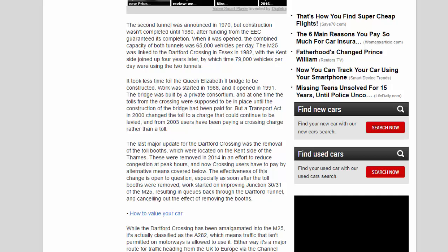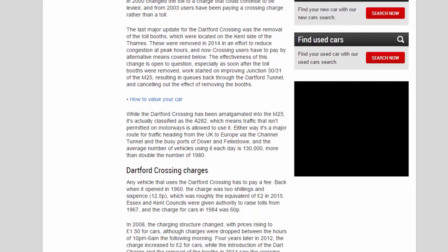The Queen Elizabeth II Bridge took less time to construct — work started in 1988 and it opened in 1991. Built by a private consortium, the tolls were originally supposed to remain until the bridge construction cost was paid off, but a Transport Act in 2000 changed the toll to a charge that could continue to be levied. From 2003, users have been paying a crossing charge rather than a toll. The toll booths on the Kent side were removed in 2014 to reduce congestion at peak hours, though shortly after their removal, work started on improving Junctions 30–31 of the M25, resulting in queues back through the tunnel and cancelling out the effect of removing the booths.